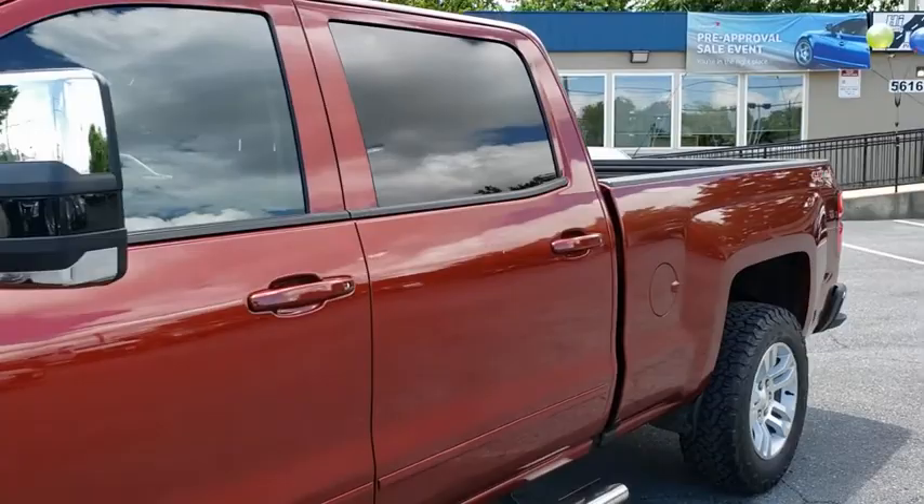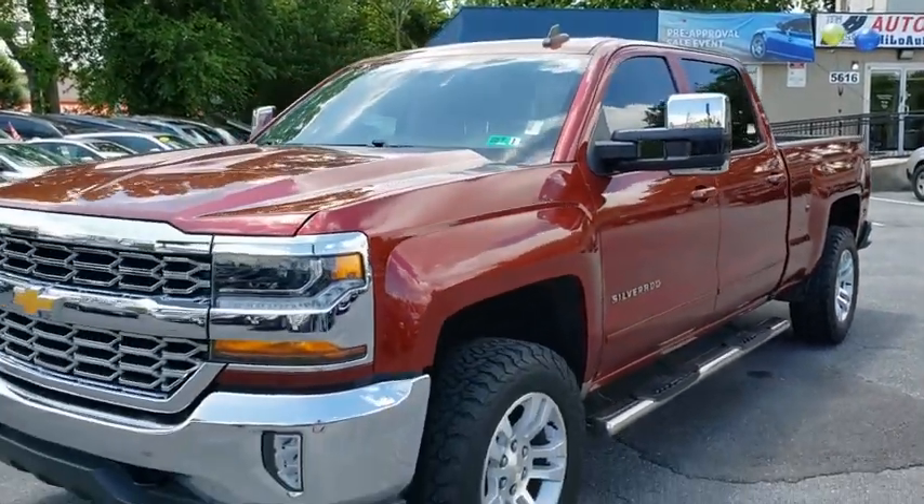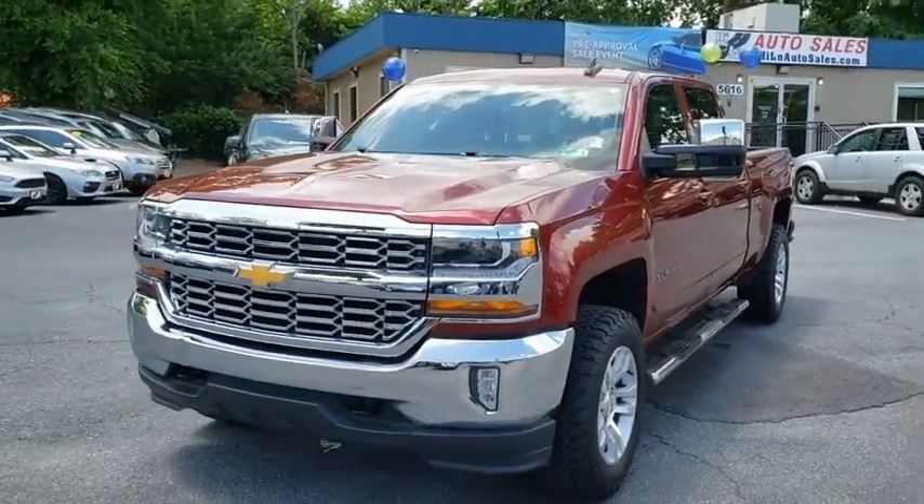panic alarm, HD radio, Sirius satellite radio. If affordable style and reliability are what you're looking for,